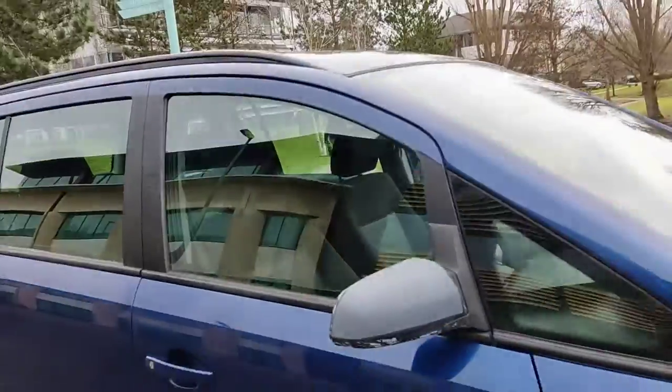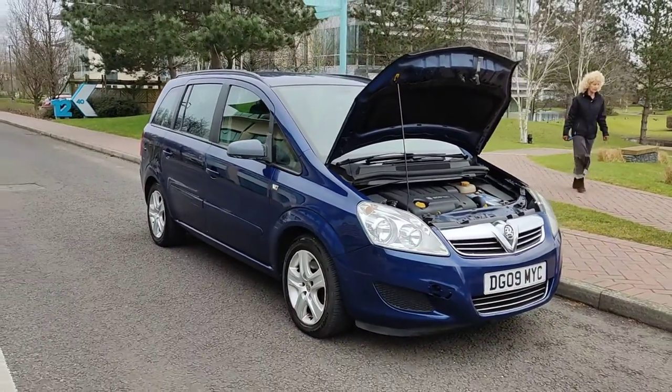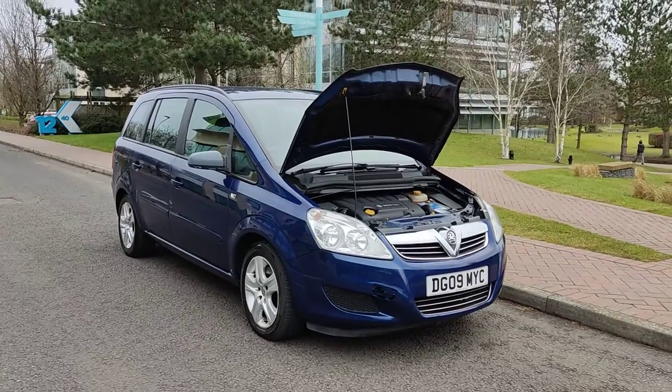If you need any further information about this beautiful looking blue Vauxhall Zafira 1.9 CDTI — fully automatic gearbox — please do not hesitate to contact us. Thank you.